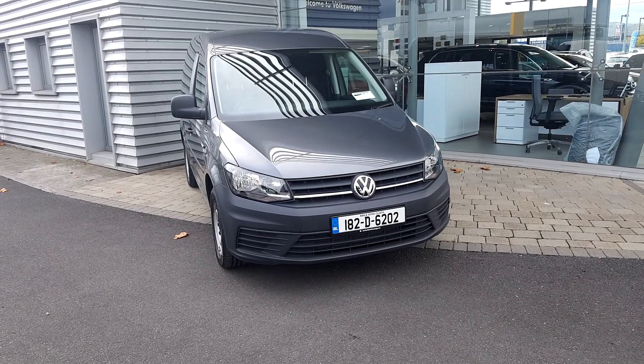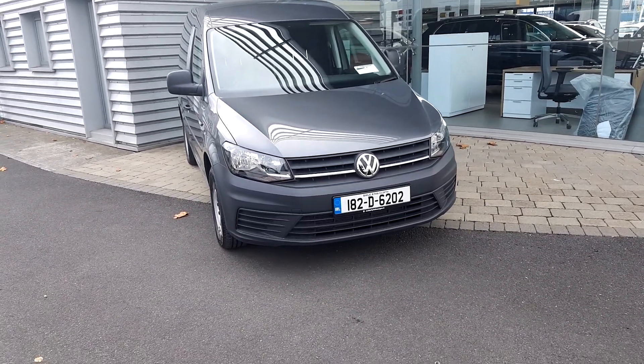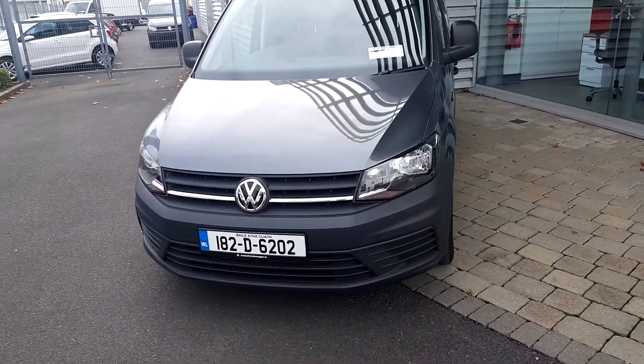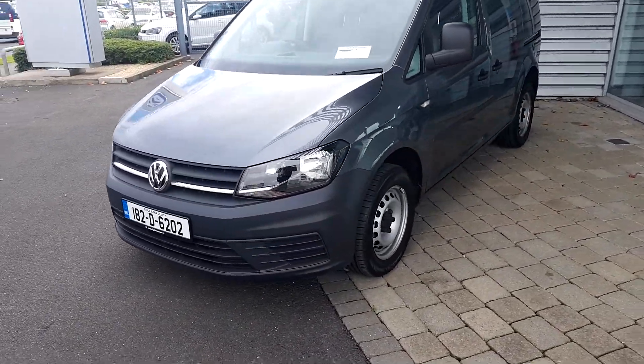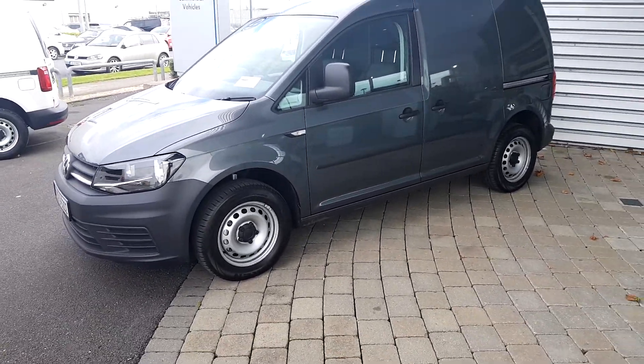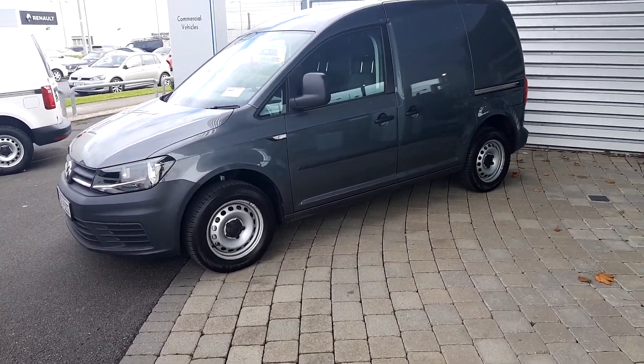Hello and welcome to Joe Duffy Full Cycle here on Airside. Today we have a 182 Caddy van, 2 litre TDI, with 2000 km on the clock, manual.